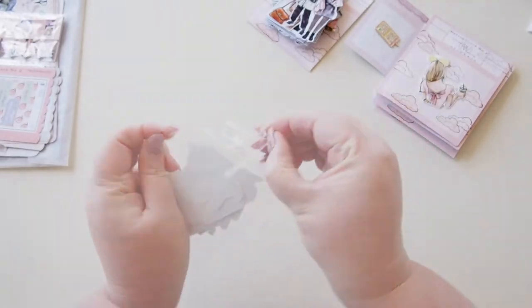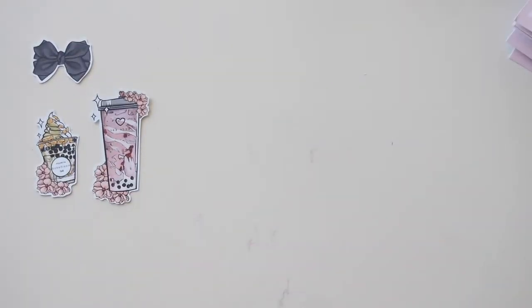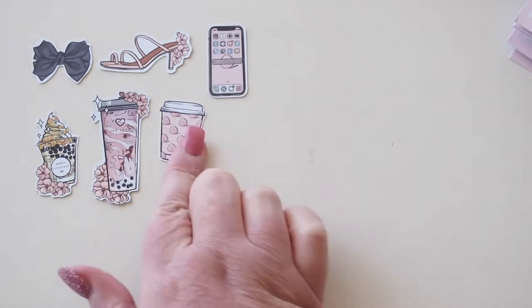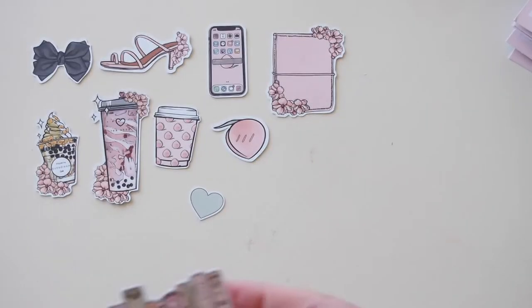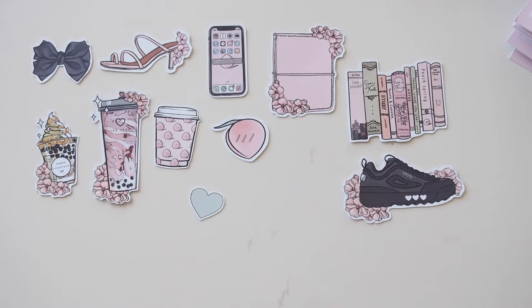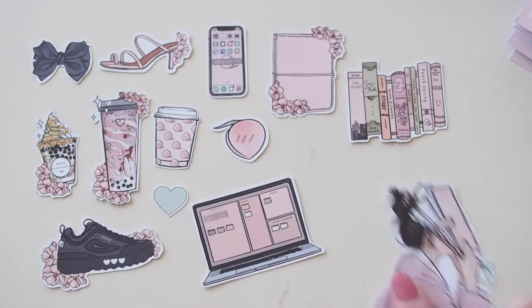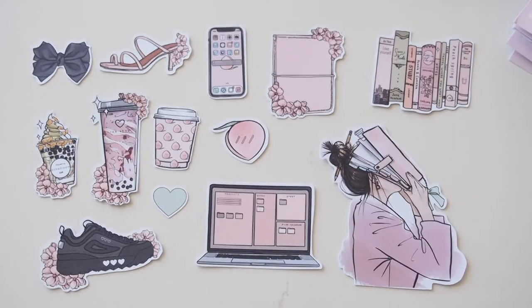Next up we have what looks like stickers but they may also be flakes — yes, these are flakes. Let's go through them all quickly: we've got a little black bow, some boba tea, a fabulous coffee mug, a phone, a beautiful shoe, a little peachy coffee cup, a little peach, a heart, a peach planner, a beautiful stack of books, a runner, a laptop, and then this girl who will feature again later — she's fabulous with her head inside her planner.